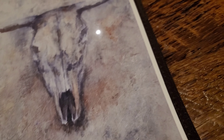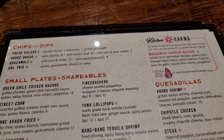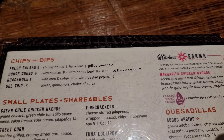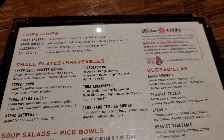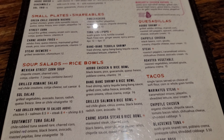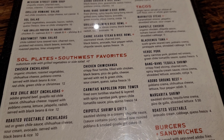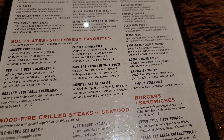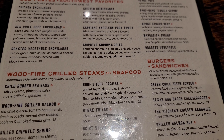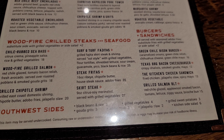Here's the menu — it's all on one side. Here are the appetizers: chips and salads, tacos, plates, chef's favorites, burgers and sandwiches, wood fire grilled steaks and seafood, and southwest sides.